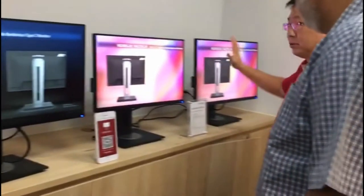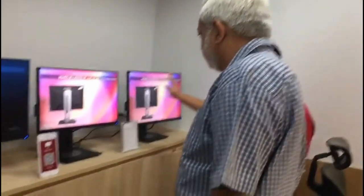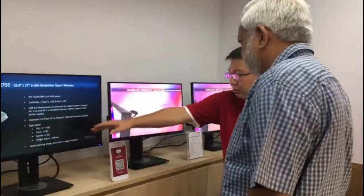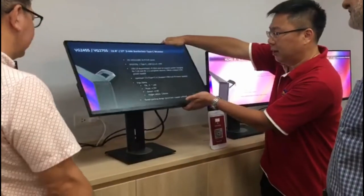This is a 2K resolution model. It also supports Type-C and IPS. The SKU also supports 40 degrees of tilt.